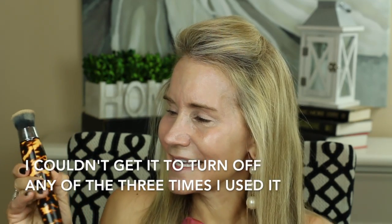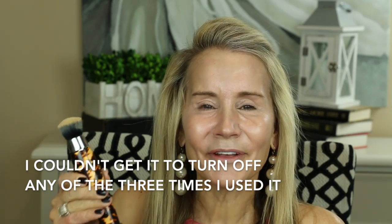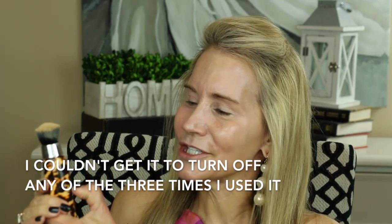This is a very full-coverage foundation and I've really been liking it. I'm going to try applying it with this Michael Todd brush, and I have to say this brush is a fail for me — it's a big fail. I've used it for the last three mornings. Let me see if I can get it turned off and on... it did turn on, but I can't get it off. It's just really strange. I really did not like the feel of this brush.